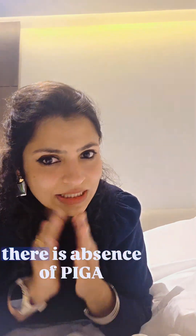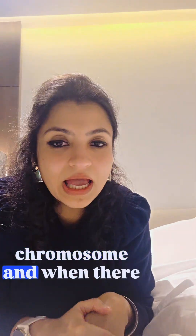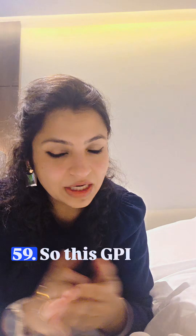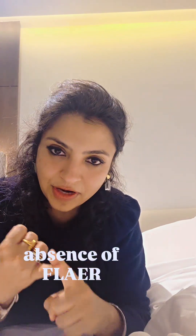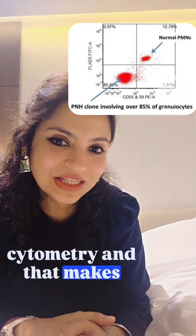It is a complementopathy. There is absence of the PIGA gene, which is on the X chromosome, and when there is no PIGA gene there are no GPI anchor proteins, so there is no CD55 and CD59. GPI anchors can be identified by FLAER, and absence of FLAER fluorescence or absence of CD55 and CD59 on flow cytometry makes the diagnosis.